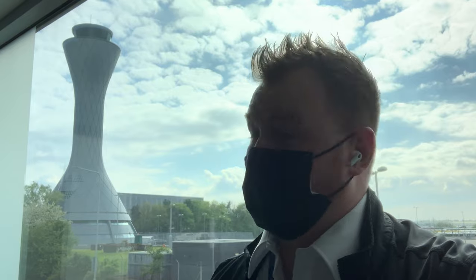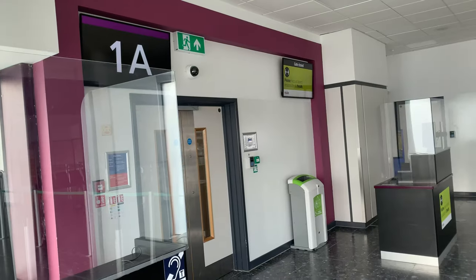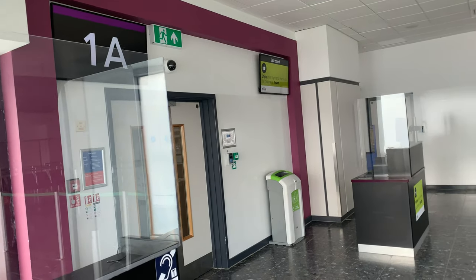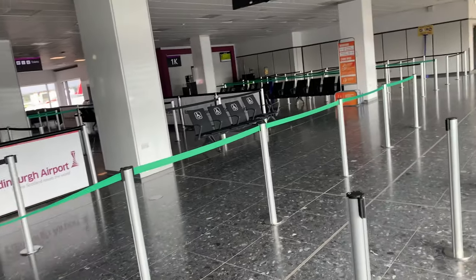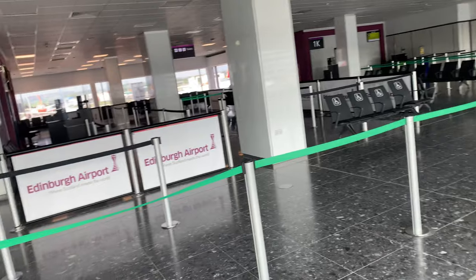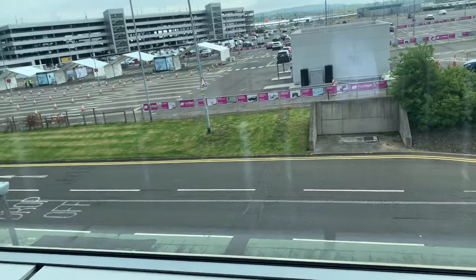I'm currently sitting at Gate 1A. I'll show you around Edinburgh Airport and how quiet it actually is. I hope you enjoy this video and I'll give you a walking tour of Edinburgh Airport in these quiet times. This is me sitting at Gate 1A — it's very quiet. This area is actually closed at the moment because the airport does not need to use it.